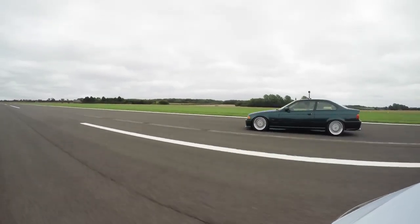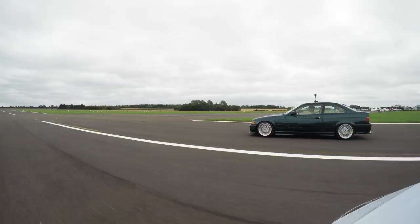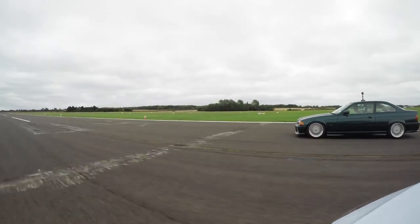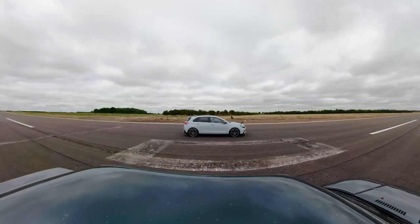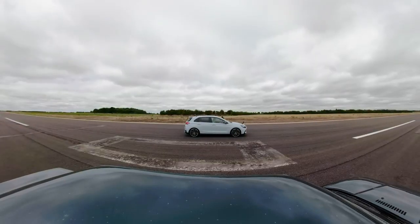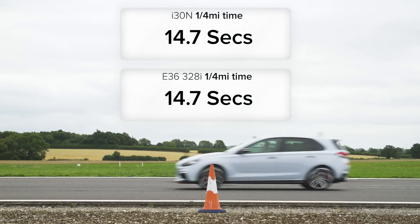That was so close. But just how close was it? I checked the different camera angles, but it seems both cars crossed the line at the exact same time, completing the standing quarter mile in 14.7 seconds.